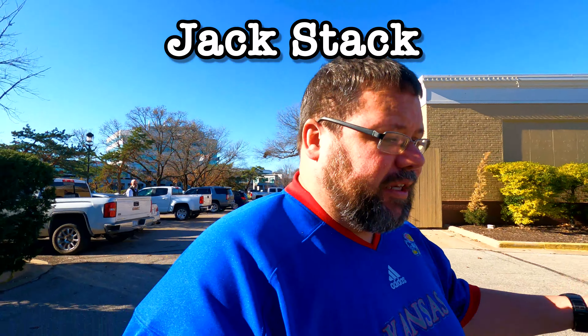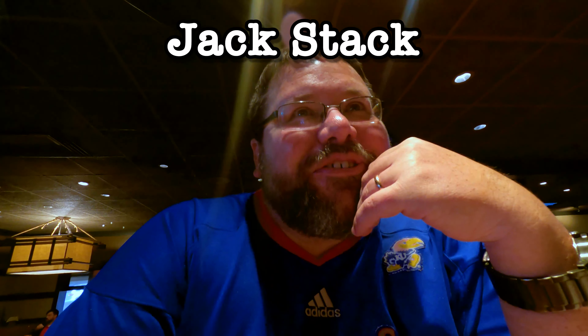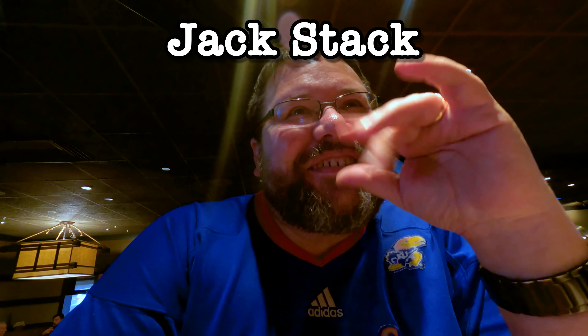We're at Jack Stack and we had to park across the street in another business — a closed Red Robin — just to get into this thing. There's always a reason why places are like this. This place is a lot darker and old-school.